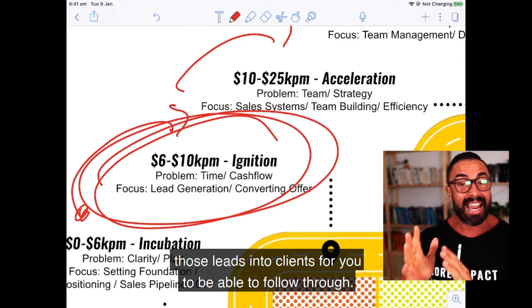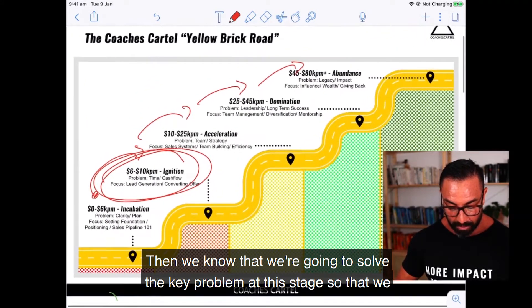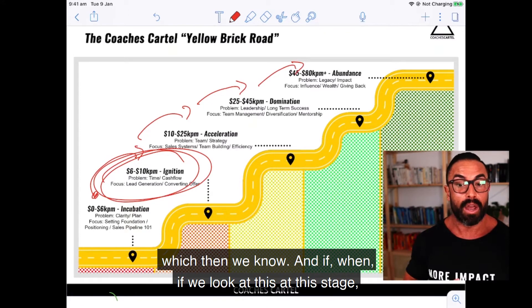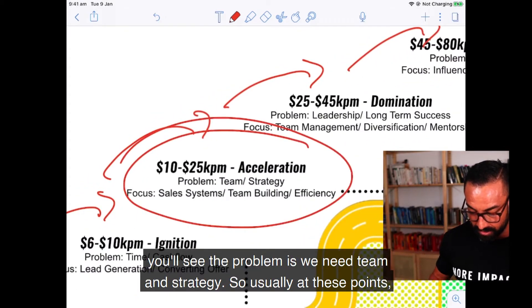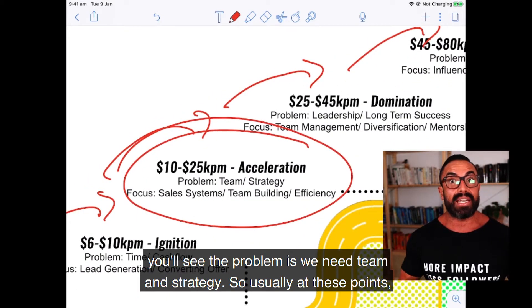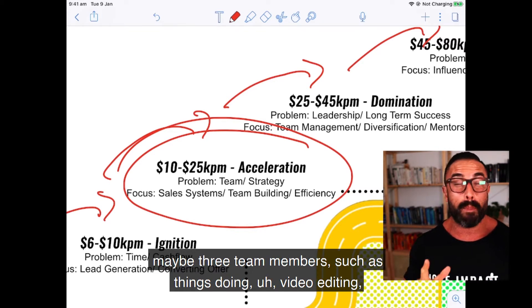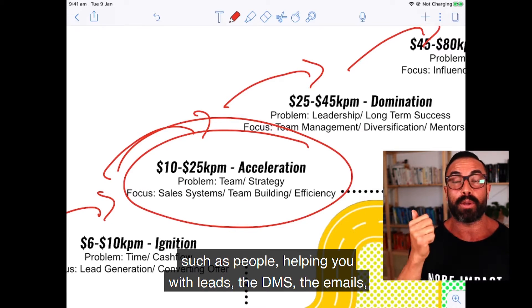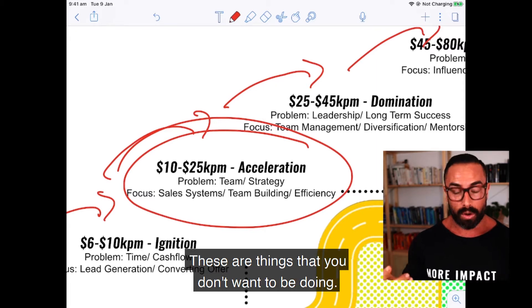By solving the key problem at this stage, we get to the next mark — ten to twenty-five thousand a month — where the problem is team and strategy. We need to start growing the team, usually just one, two, maybe three team members: people doing video editing, helping with leads, DMs, emails, lead generation systems, and administrative tasks. These are things you don't want to be doing yourself.